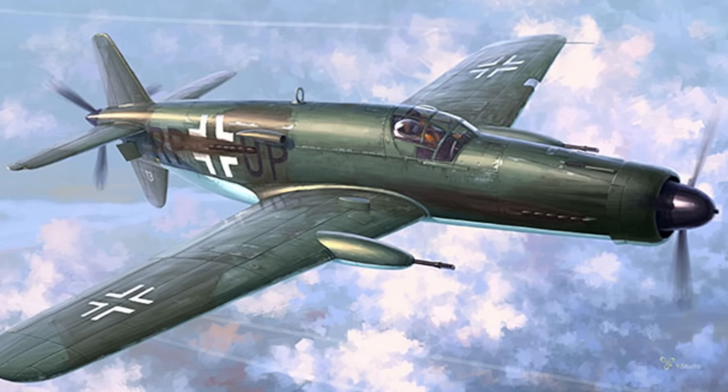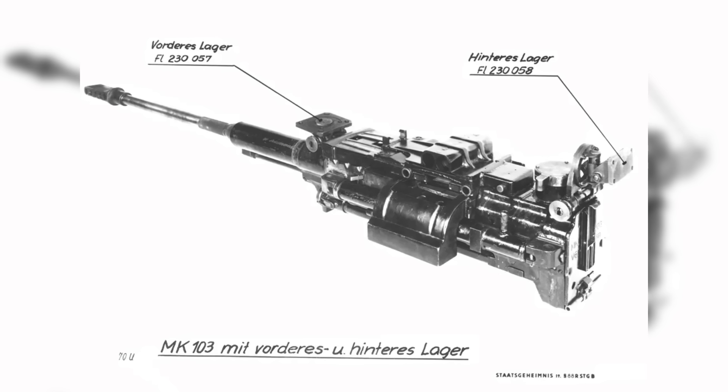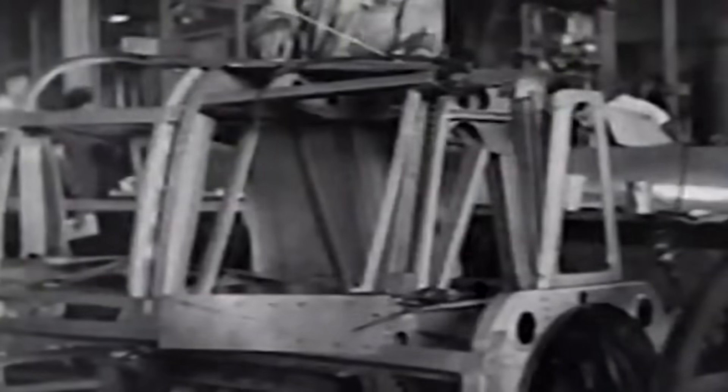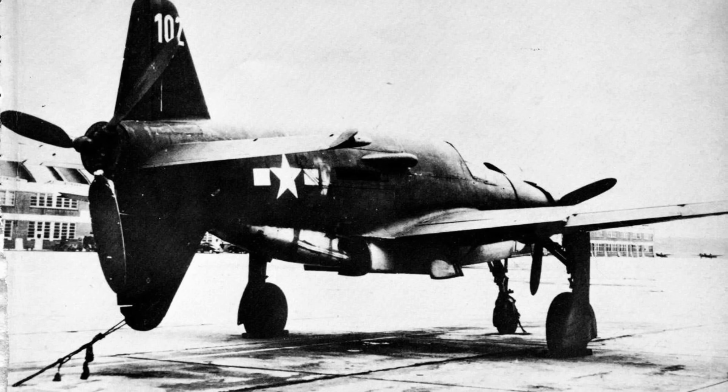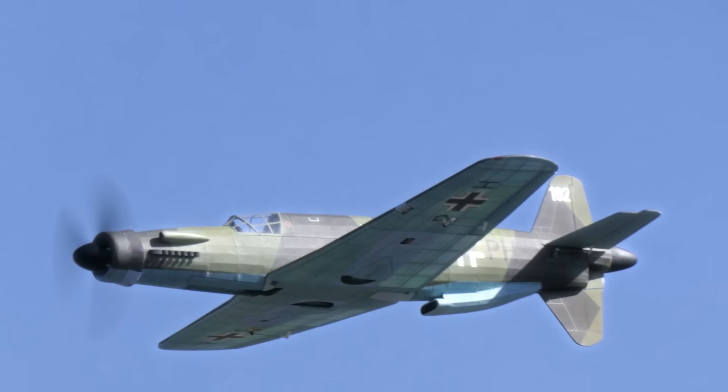The DO-335 was strongly armed, comprising two 20mm MG-151/20 cannons in the wings and a 30mm MK-103 cannon firing through the propeller hub. This arsenal allowed it to effectively target both air and ground threats. Its adaptability as a fighter-bomber was further improved by carrying bombs or auxiliary fuel tanks on underwing hardpoints. The aircraft could intercept enemy bombers and carry out ground attack missions with equal accuracy, with its speed enabling fast climbs to altitude and rapid withdrawals.